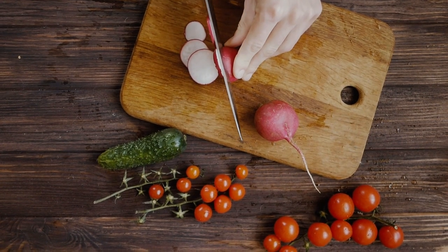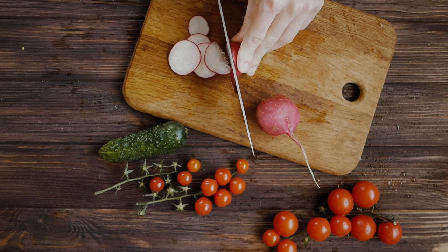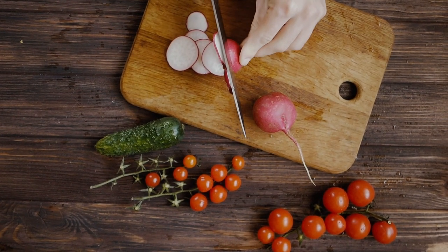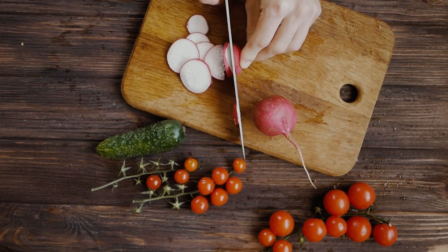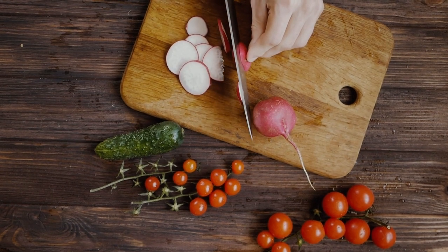In an exciting development, a food tech startup called Revo Foods is about to make history. On September 14, they're set to launch the Filet, inspired by salmon, which marks not only the first 3D printed vegan seafood but also the first 3D printed product of any kind to be available in supermarkets.